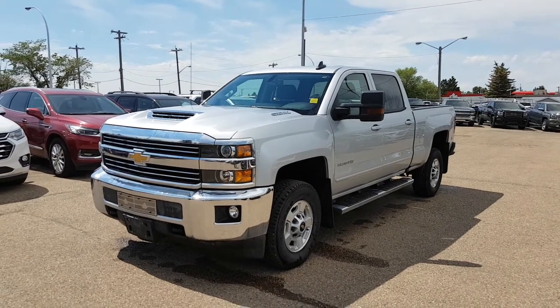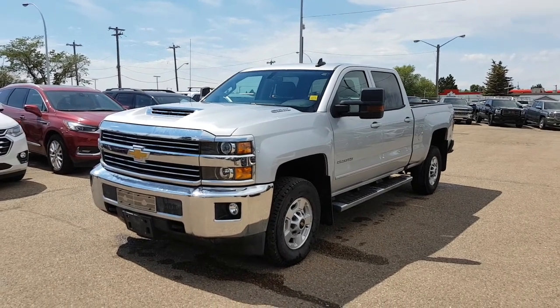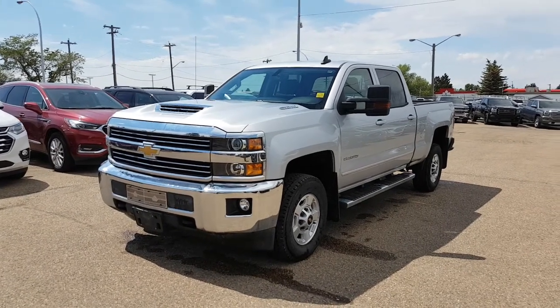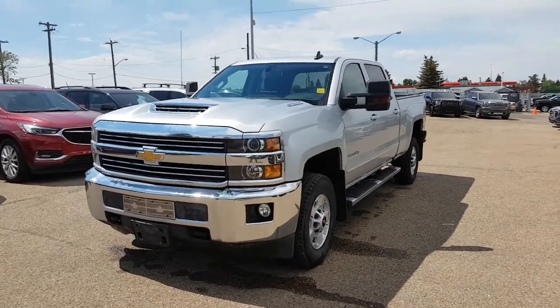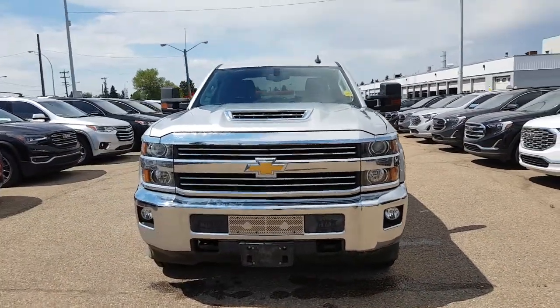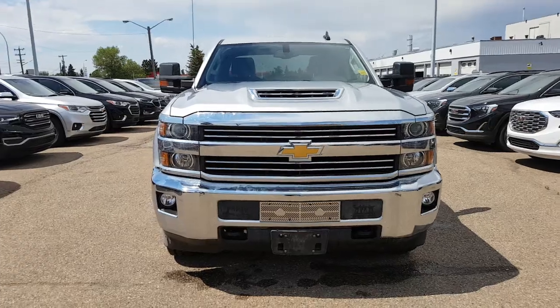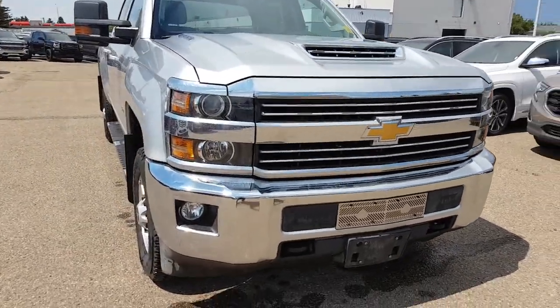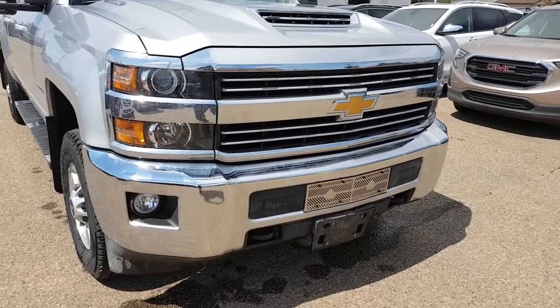Hey guys, Tony here with Northgate GM. Just wanted to take a look at this beautiful 2017 Chevrolet Silverado. This one is the 2500, and it also has the 6.6 liter Duramax engine, which is a beast — lots of torque, lots of horsepower. If you are pulling anything, this is definitely the truck for you.